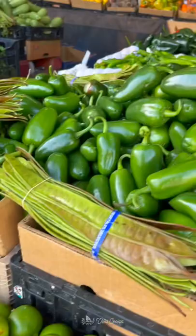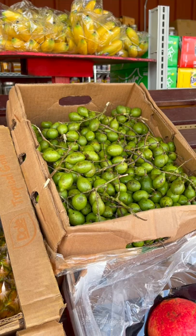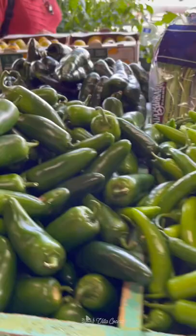These are Spanish limes, also known as mamones. They are tangy and a little sweet. We are not done shopping — follow for part two!